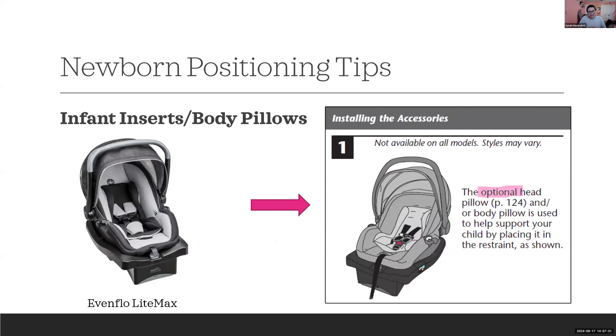The Evenflo LightMax comes in different models with separate head and body pillows — a very common design in travel systems. I get a lot of questions about when to remove it because there's no listed weight limit. In the instructions, this single body pillow is listed as optional. When there are no requirements around its use, it's simply optional — families can use it or not.